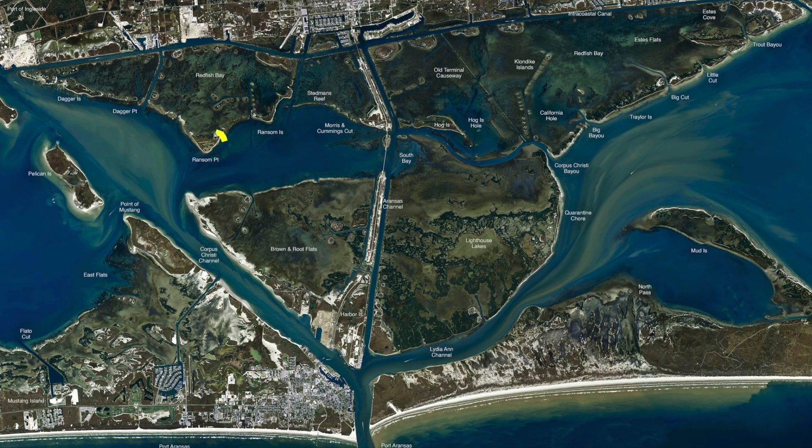These islands under Ransom Point, all back down through here — these bushes where it gets shallow, there's been some nice reds stacked up in behind there. Free-lined mullet's been working, or you can throw it on a Carolina sinker. Cut mullet, fresh mullet's working. Also poppin' cork and shrimp, but you still catch a lot of the small reds, but you have a lot of fun. There'll be a few trout mixed in there with them.